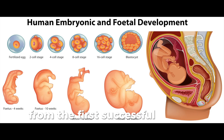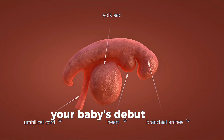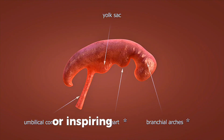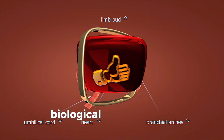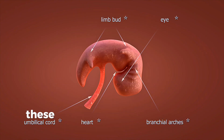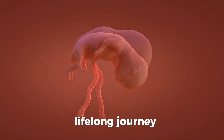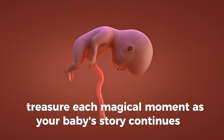From the first successful latch to those fleeting sleepy smiles, your baby's debut week represents one of nature's most awe-inspiring adaptations. What seem like simple moments are actually complex biological achievements unfolding before your eyes. These first seven days are just the beginning of an incredible lifelong journey. Treasure each magical moment as your baby's story continues to unfold.